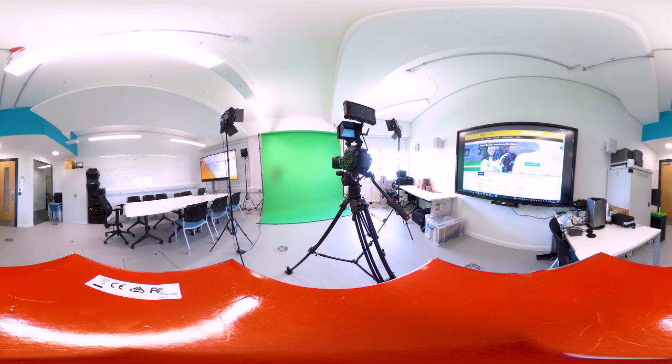We have a studio for our digital design consultancy students. This production space gives them practice with the latest industry equipment.